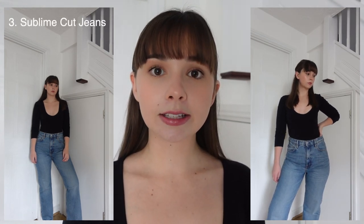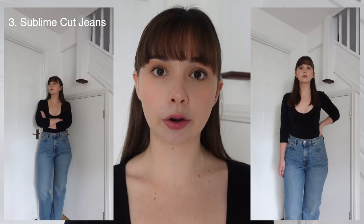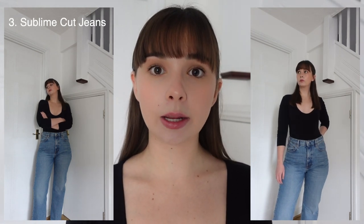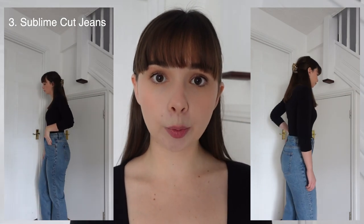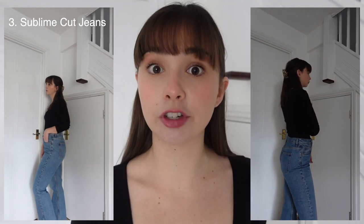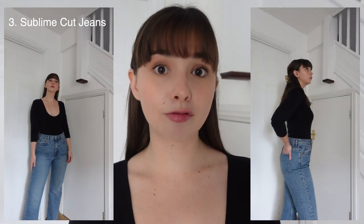The third and final pair were a little bit of a wild card for me. I was not expecting to like these as much as I do — I think they're actually my favourite pair of the bunch. They're a very cool girl, very modern style of jean that usually just does not look good on me because of my curves. But I was really pleasantly surprised. They're the Sublime Cut jeans — high rise, straight leg, slightly longer than the other two pairs, rigid denim, in this light blue wash. I got these ones in a 29 waist and I would say they run true to size.